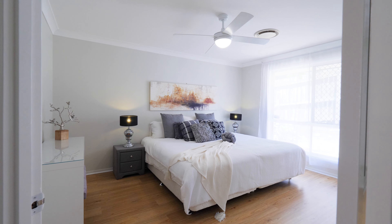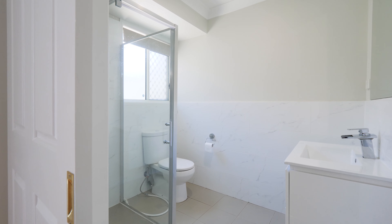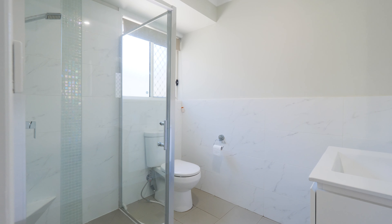Featuring four well-sized bedrooms, including a generous-sized master bedroom with walk-in robe and modern en suite, plus a renovated family bathroom.